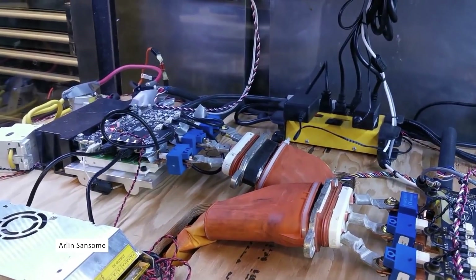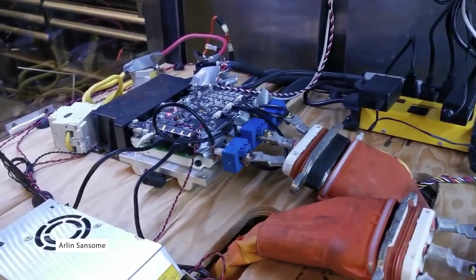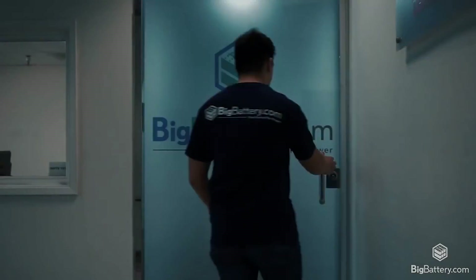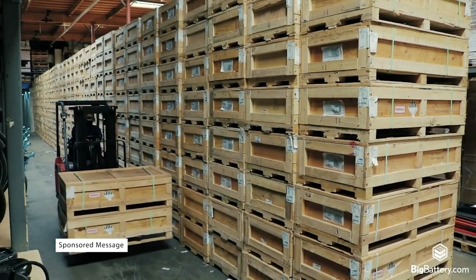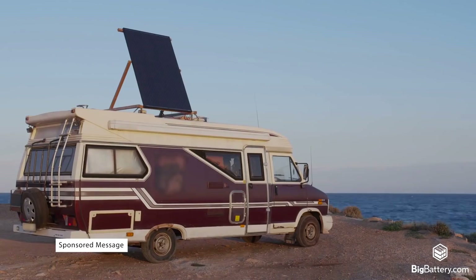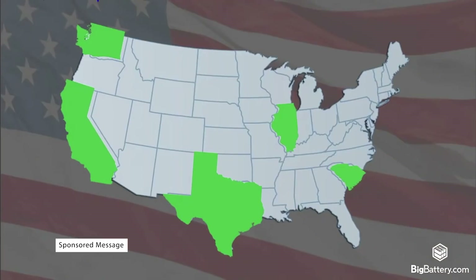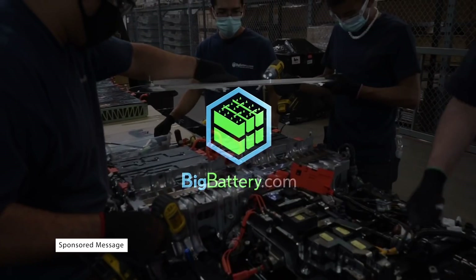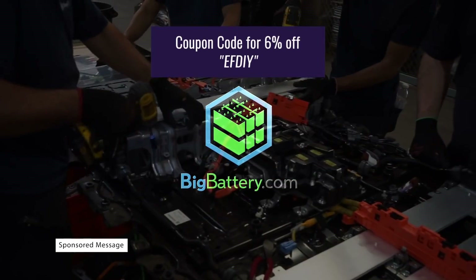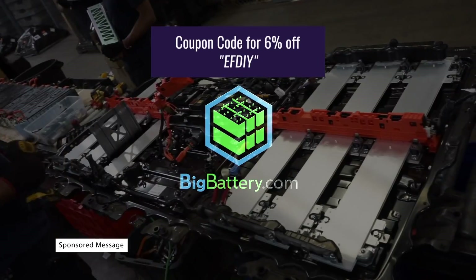With more electric cars on the road, motors, inverters, and battery cells, which used to be hard to come by, are now readily available on the aftermarket. There are even companies like BigBattery.com, which manufacture a full range of battery modules for any DIY project you could imagine, as well as battery packs for RVs, golf carts, and many more at the best price in the USA, guaranteed. You can visit BigBattery.com for all of your battery needs, and make sure to use coupon code EFDIY at checkout for 6% off your purchases.